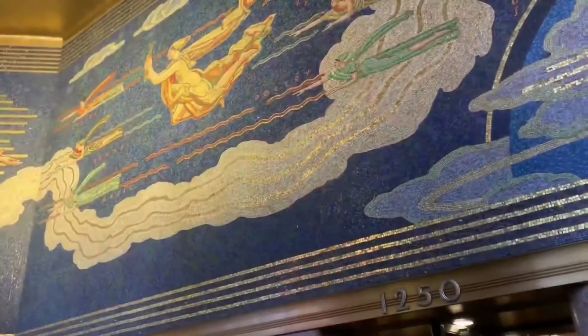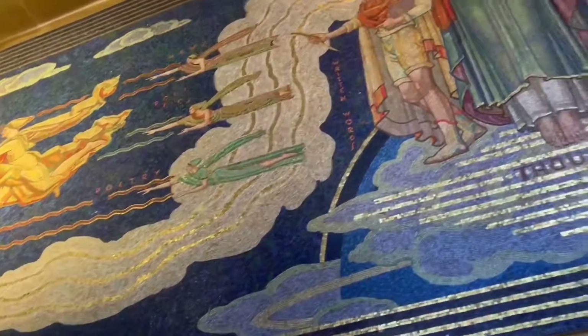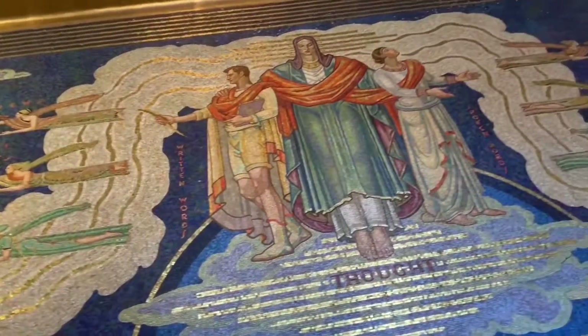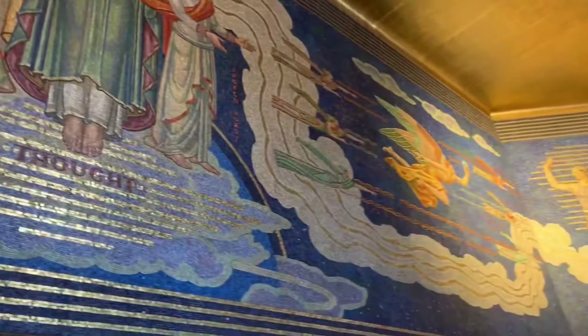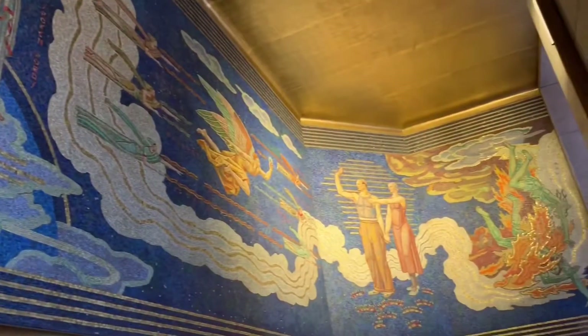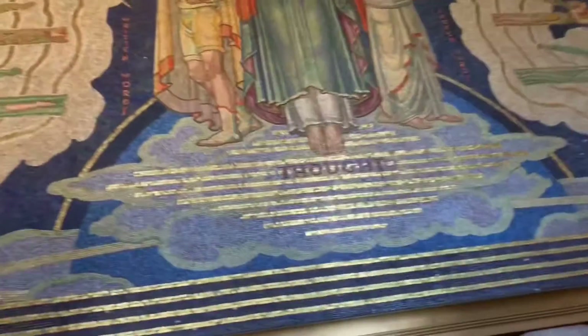Did you know that if one man would have built 19 buildings, it would have taken over 33,000 years? But since they collaborated to work, it only took 9 years. This art piece was made of over 1 million tiles.